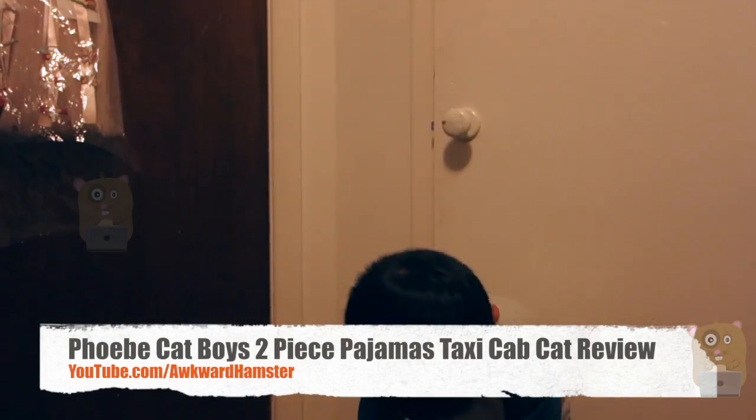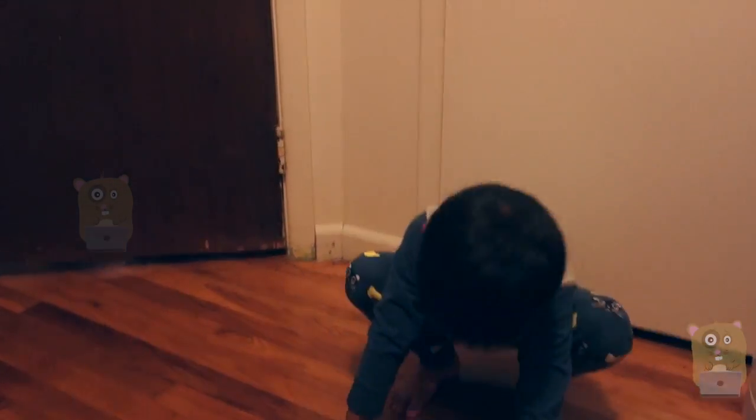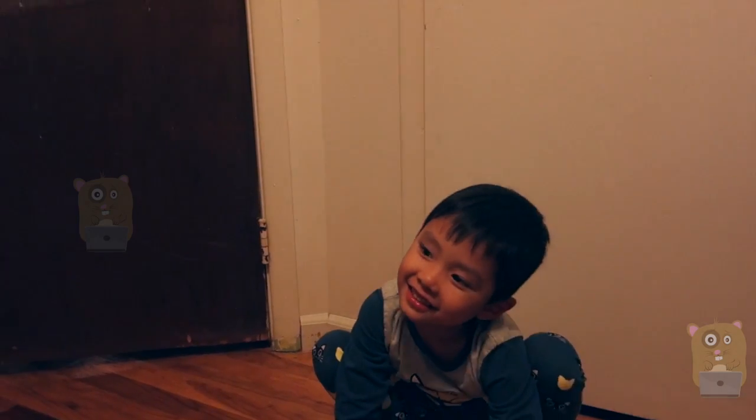Hi, welcome to Awkward Hamster. Today I'll be reviewing this Phoebe Cat Taxi Cat Boys Pajamas. My son's four years old, four and a half, and the one I got is size five.